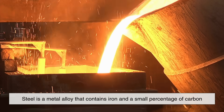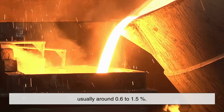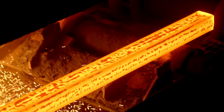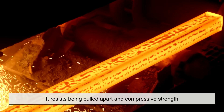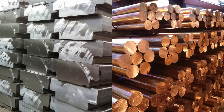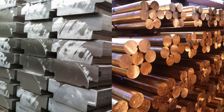Steel is a metal alloy that contains iron and a small percentage of carbon, usually around 0.6 to 1.5%. This composition gives it an incredibly high tensile strength, meaning it resists being pulled apart, and compressive strength, which is its resistance to being squashed or compacted. Other metals like aluminum or copper simply don't have the same strength-to-weight ratio.